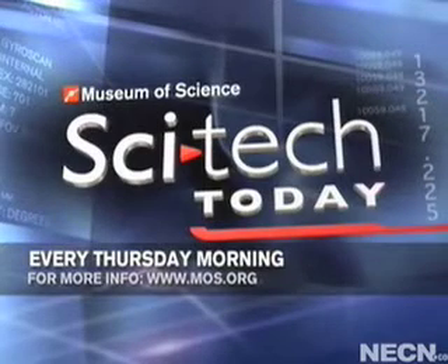Alex Ferrentino from the Museum of Science, thank you so much for joining us today. Thank you for having me, LaToya. Join us every Thursday morning at this time for SciTech Today, or log on to the Museum of Science website, MOS.org.